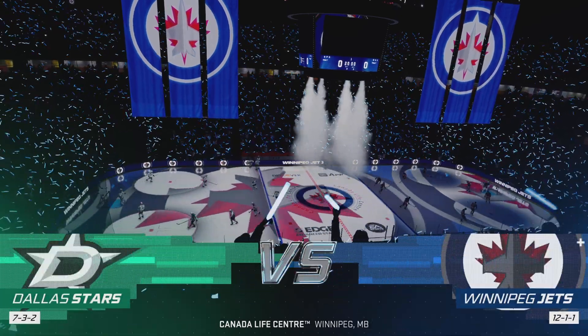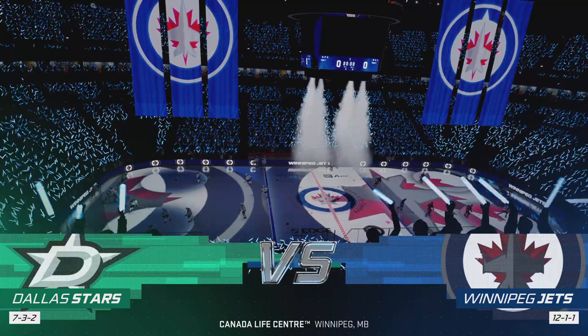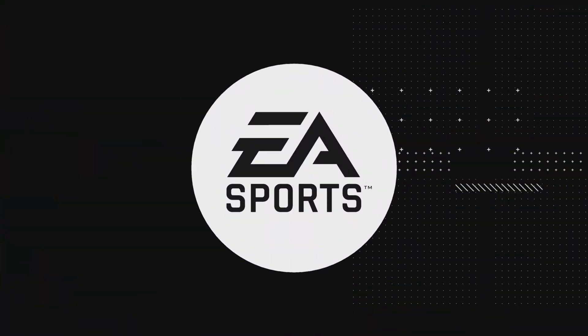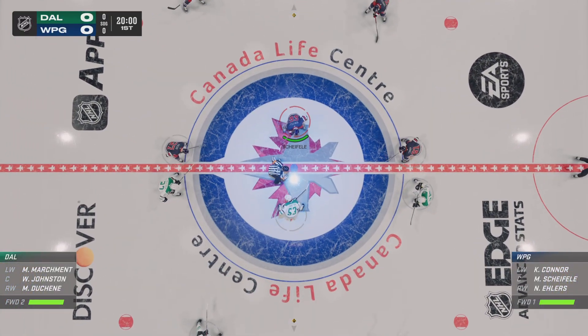They've been a successful homestand and they'll try to cap it off with the cherry tonight. Welcome back to EA Sports. We've been waiting for this one all day long and here we go.